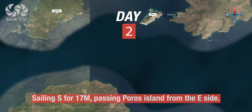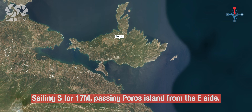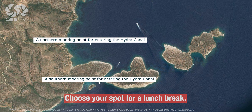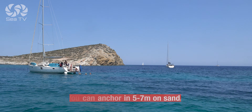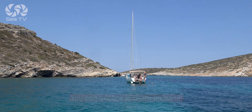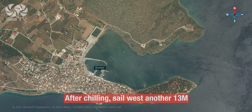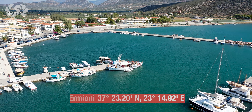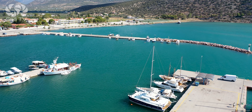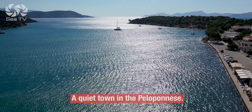Day two: sailing south, passing Poros Island from the east side. Choose your spot to chill and have lunch in this magnificent bay. After siesta, sail west another 13 miles to Hermione Marina — a nice quiet town in the Peloponnese.